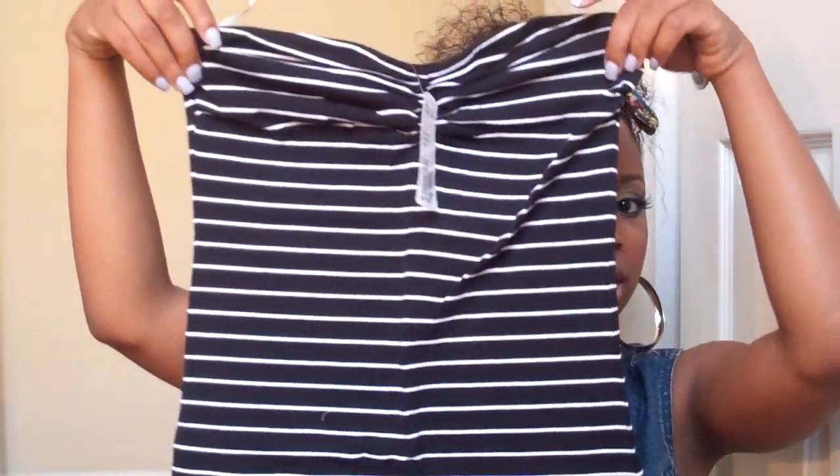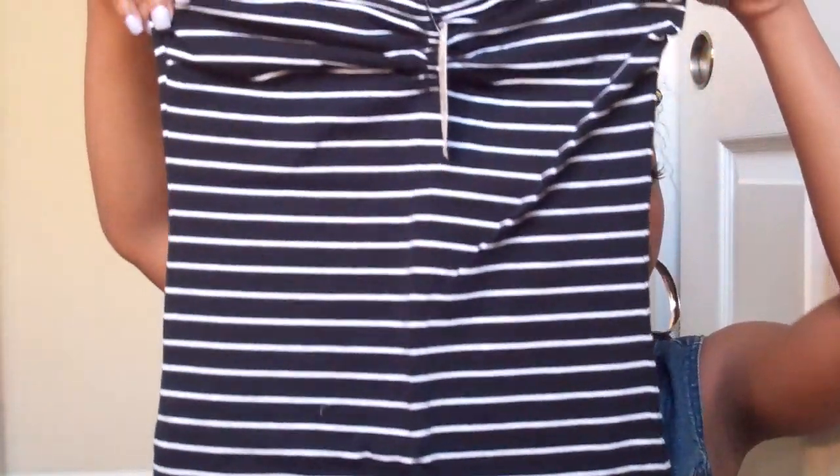I'm pretty sure in my last haul you guys saw it — I had a cream striped kind of tunic dress. Now I picked it up in black. It's kind of bunched in the middle and this was $8.80.